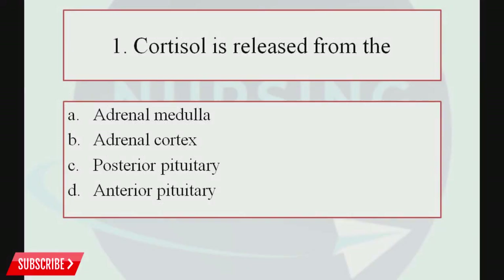Question number 1. Cortisol is released from: Option A, Adrenal Medulla; Option B, Adrenal Cortex; Option C, Posterior Pituitary; Option D, Anterior Pituitary.